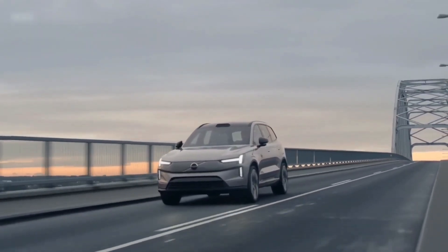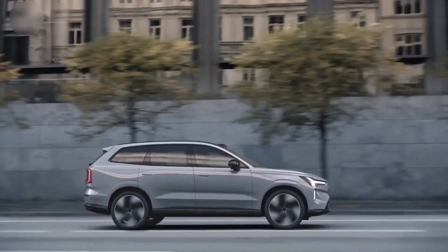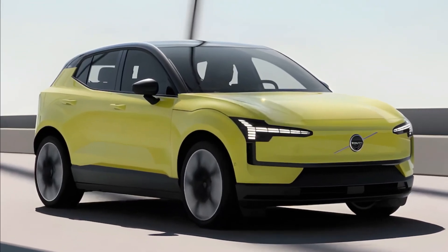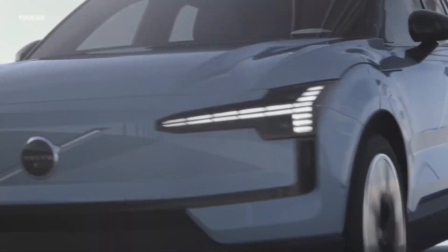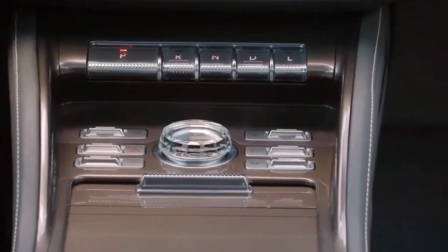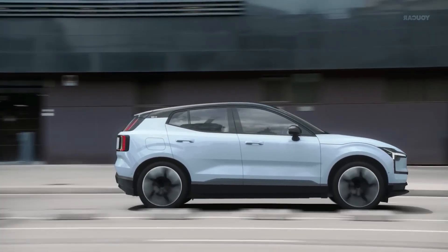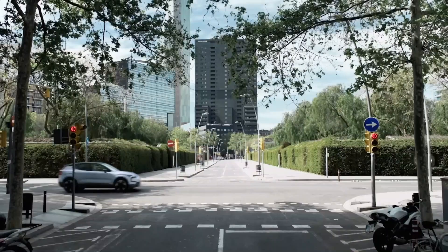Whether you're navigating through busy city streets or cruising on the open highway, Volvo has integrated various fuel-saving technologies into the EX30 to enhance its efficiency. These features contribute to reducing fuel consumption and minimizing carbon emissions. In addition to its impressive performance and efficiency, the EX30 also offers various driving modes to suit different preferences and road conditions. From an eco mode for maximum efficiency to a dynamic mode for a sportier driving experience, the EX30 ensures that drivers can personalize their driving experience according to their needs.